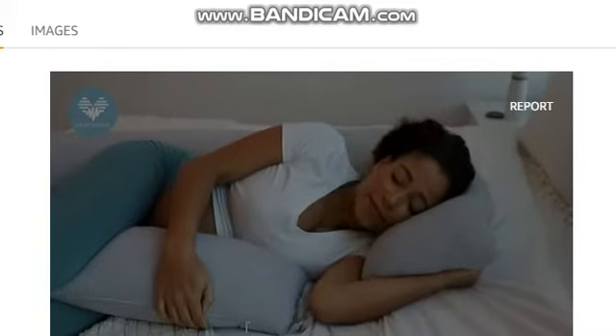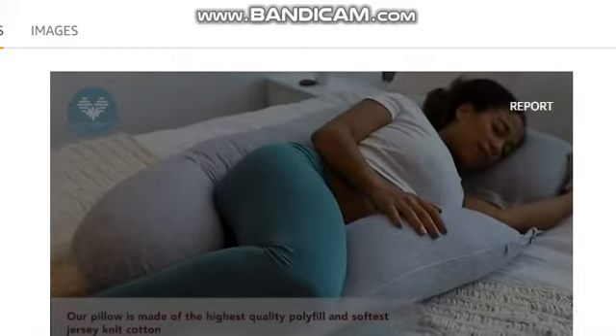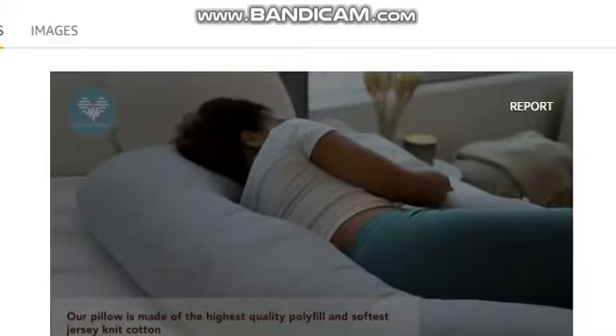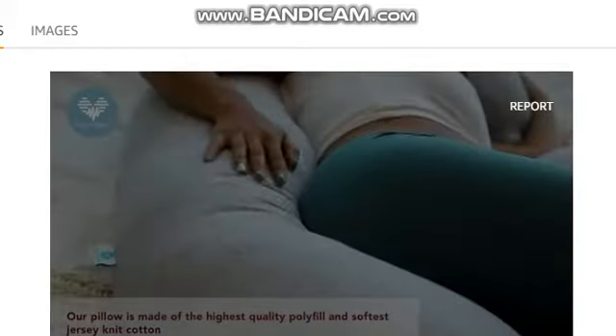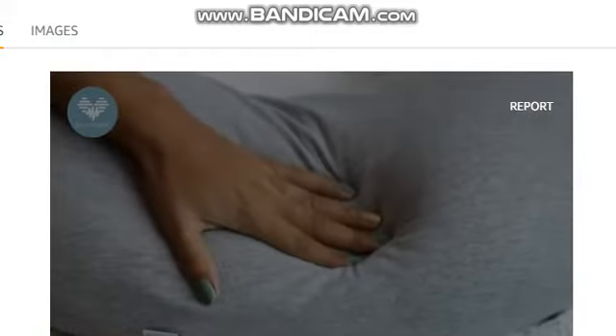The PharMeDoc U-Shape Pregnancy Pillow is designed for all-over body comfort. Our pillow is made with a high-quality polyfill that lets your body sink into comfort. The outer cover is made of our softest knit jersey.